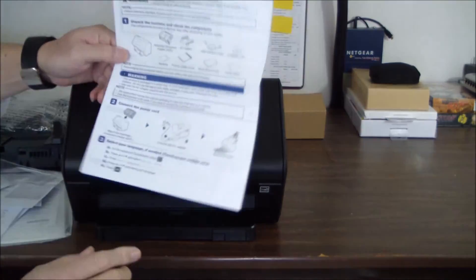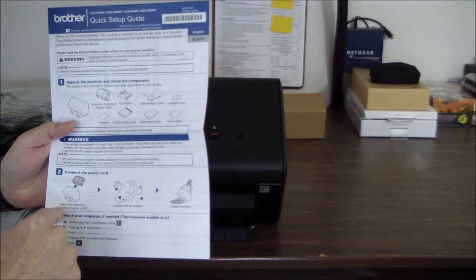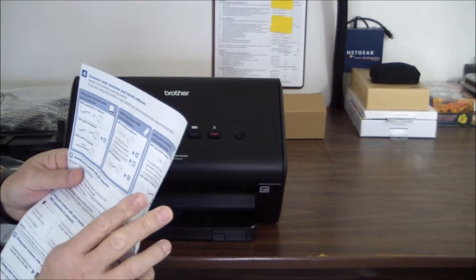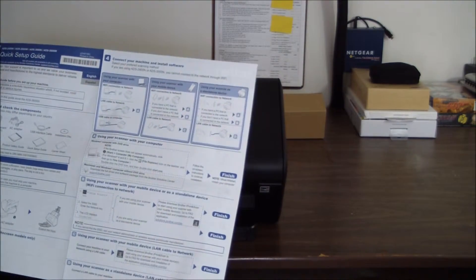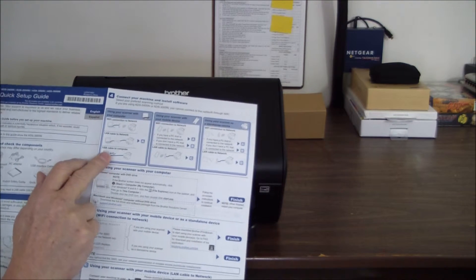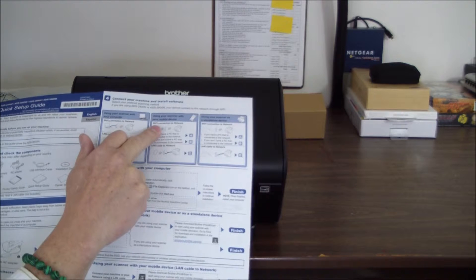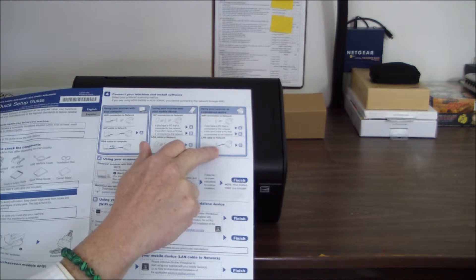The quick setup guide shows you what comes in the box, then how to connect the document feeder, connect the power, and extend the trays. Then connect your machine and install the software — via Wi-Fi, LAN, USB, or mobile device. And then using it as a standalone via Wi-Fi Direct, even if you don't have a network.